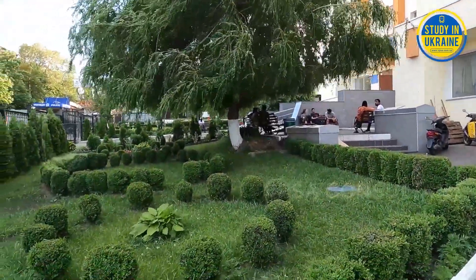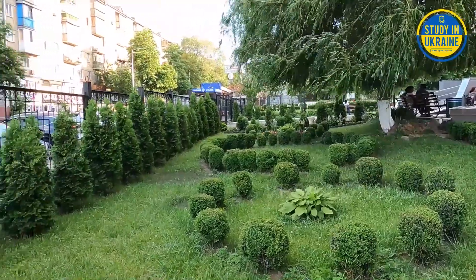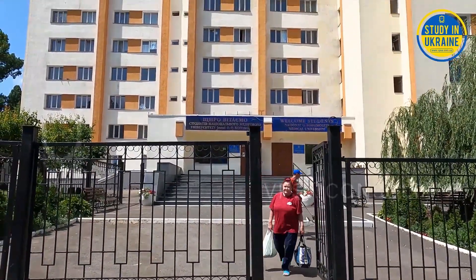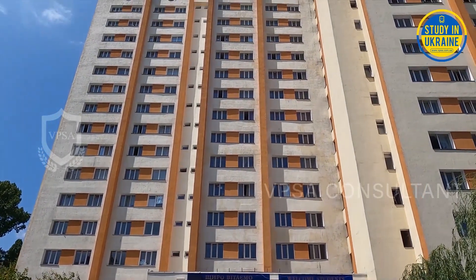Good morning everyone. Today we are here to do a tour of the hostel of Bogomolets National Medical University, one of the number one universities in Ukraine. This is hostel number seven of Bogomolets National Medical University.